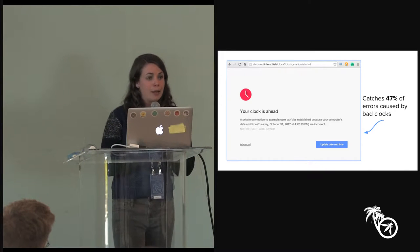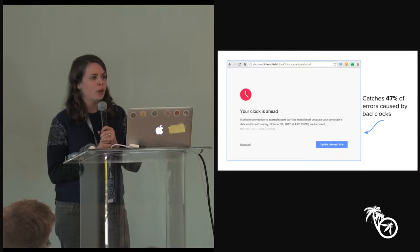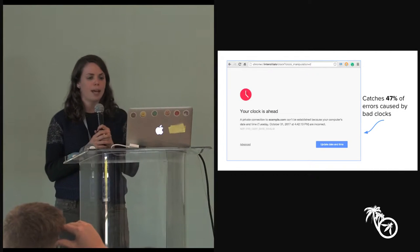We are also investigating how to do better than this heuristic. For example, we're looking at using a secure time service in Chrome to have a better approximation of when the client clock is correct. That's work we have underway this quarter.